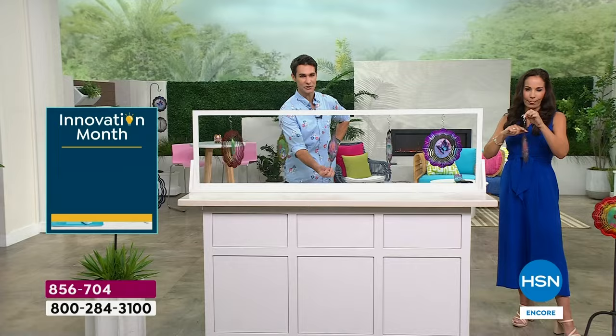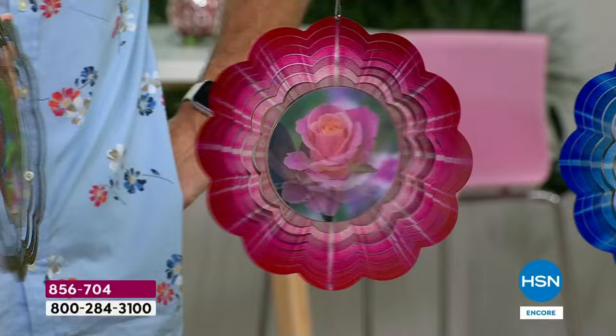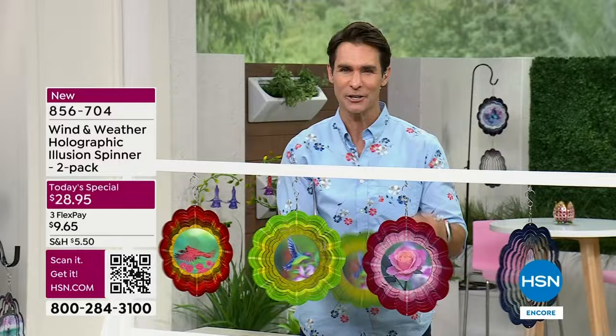We're giving you not only a new concept — the hologram that we've never done before — but more designs to choose from and a better value with two. I know I only have one of each hanging here, but I'll just keep reminding you — you're getting two. So maybe you keep one and gift one.